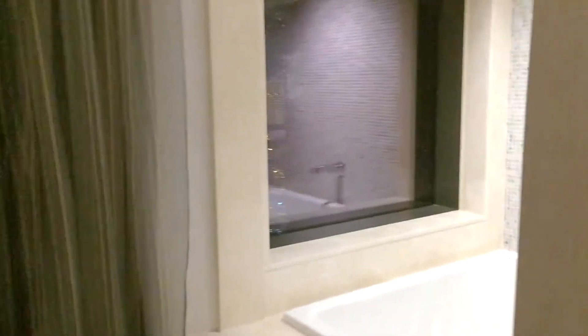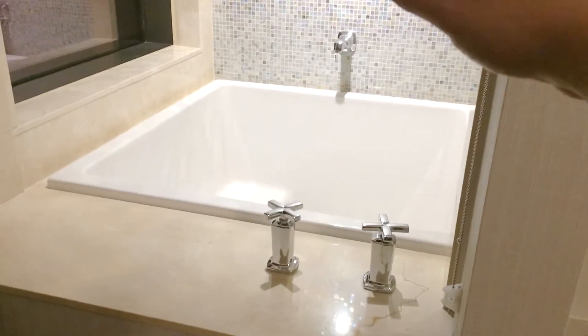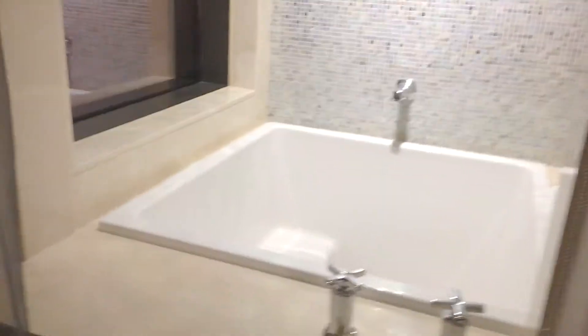A nice big flat-screen TV. For some reason, you can look into the soaking tub and watch someone soak — I guess if that turns you on. It's kind of creepy.